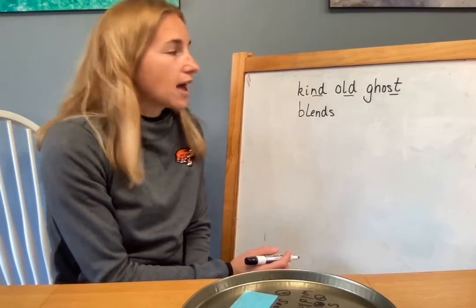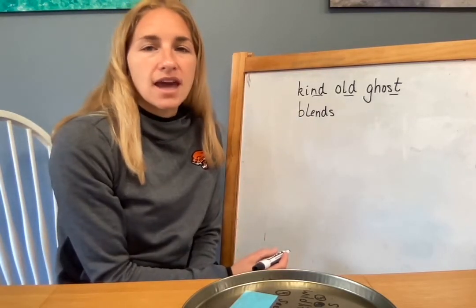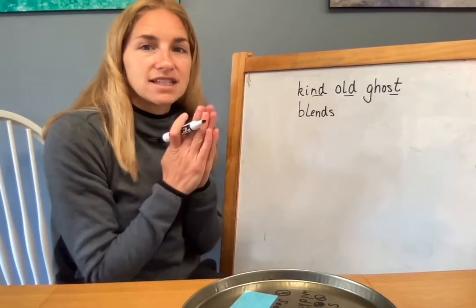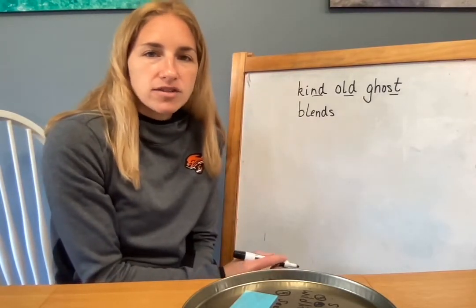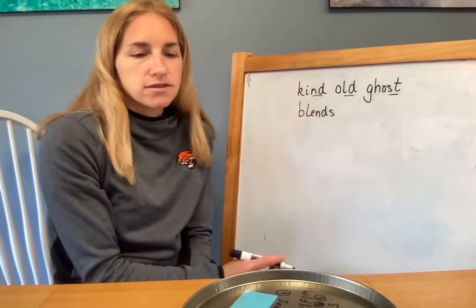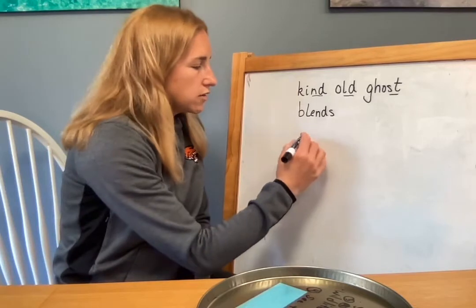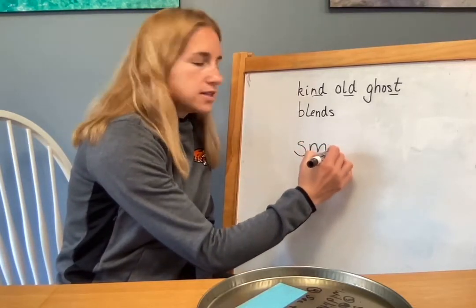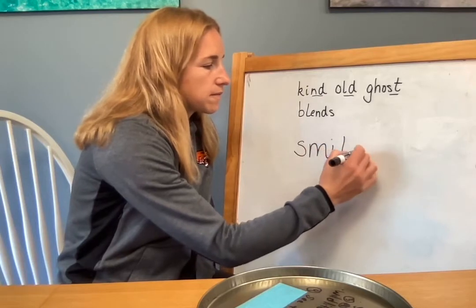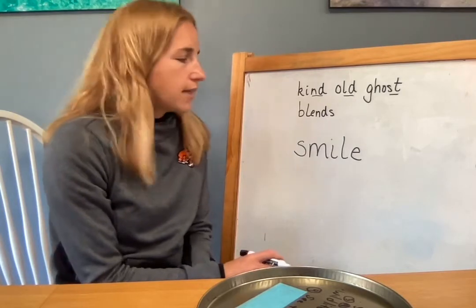So today we're gonna fish hook some kind old ghost words. Also, Mrs. Fenby has been talking to you about blends and how blends are friends — they stick together and they have to stay together when you fish hook them, and they have to say their sounds. So we're gonna start. If you need your board, your marker and eraser, or some pencils and paper, go get that. We're gonna start with this word. You might need to pause, get your things, and then come back.